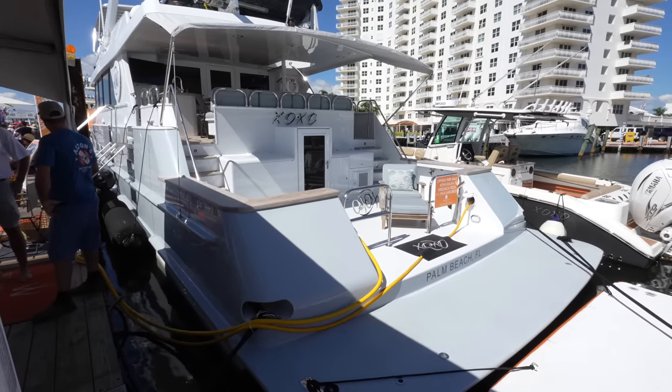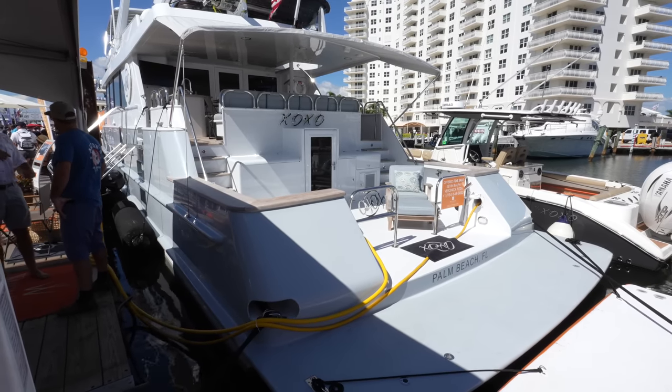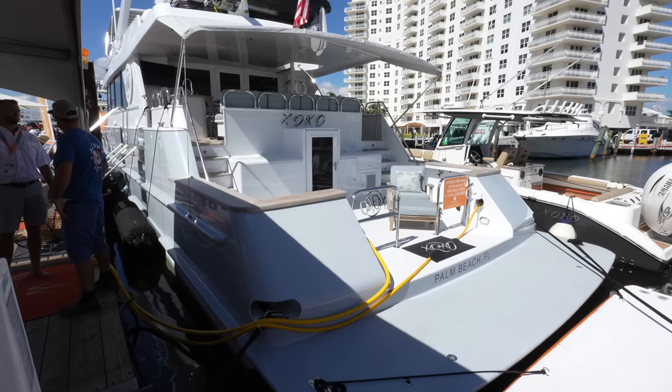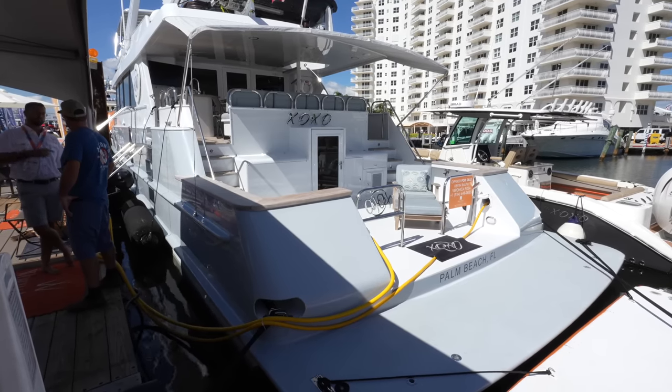This yacht has an aluminum hull and aluminum superstructure. She would make a great Bahamas boat or a family cruiser. You have four different staterooms sleeping up to 10 guests, a big country kitchen, and she's listed for sale by Worth Avenue Yachts.